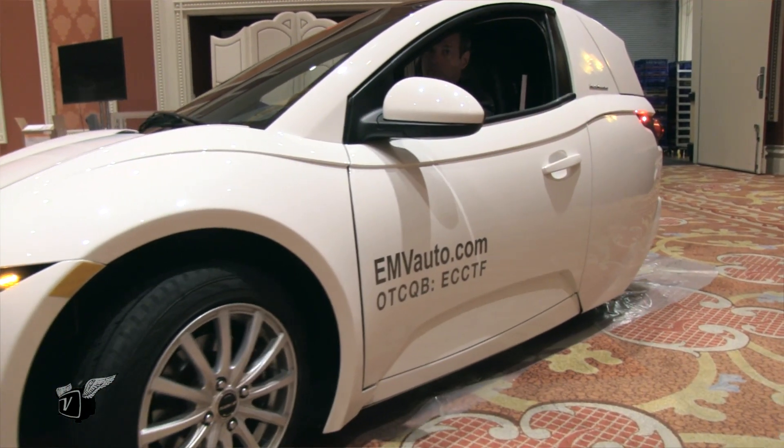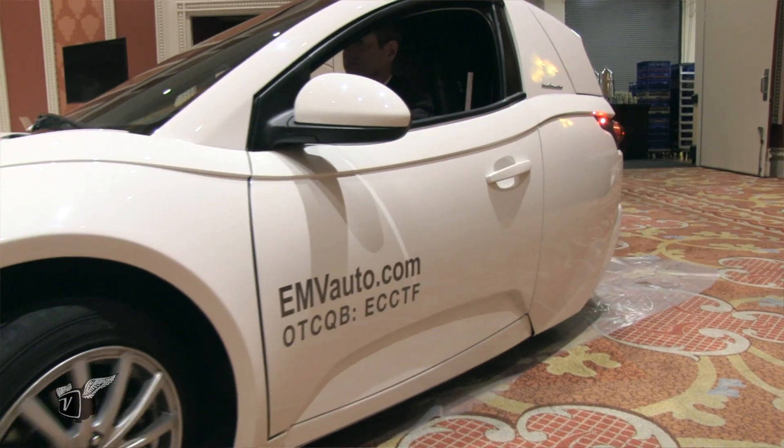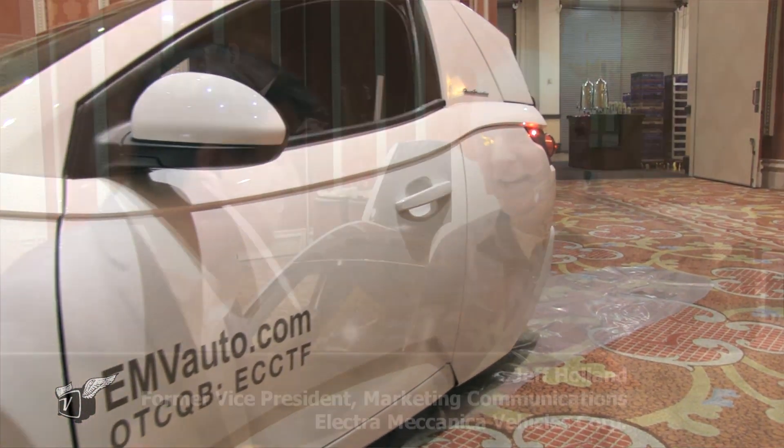Low-cost electric commute — it's been a dream for a long time. Well, it looks like that dream may soon be realized with the Solo. Jeff, what are we looking at here? This is an all-electric, single-seat, 100-mile range, all-electric vehicle. And it's basically, as you see, it's kind of a small car.